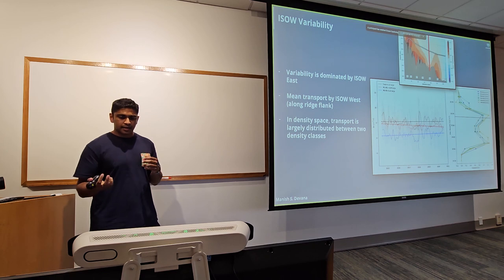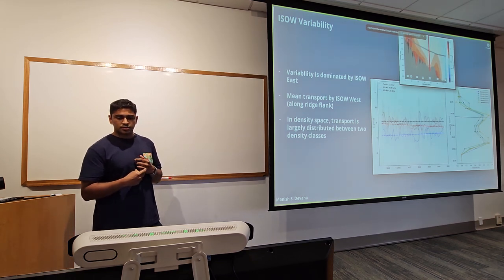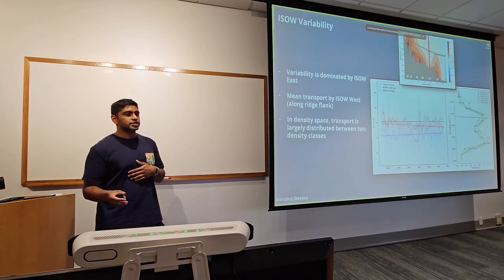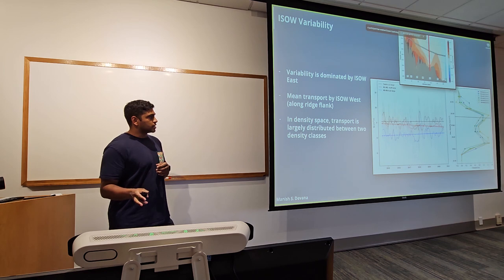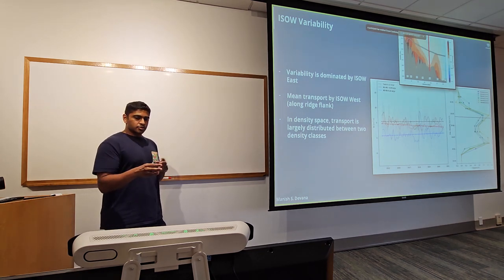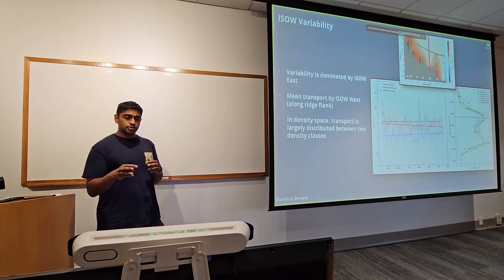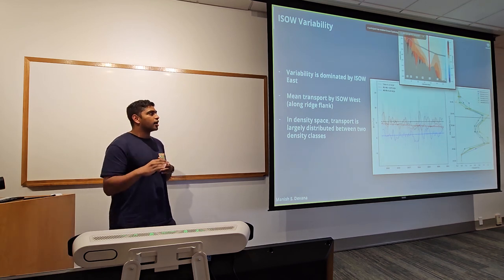I also looked at transport broken up into density space — transport in 0.02 potential density bins. Each line is a one-year average, and there's a consistent pattern: a lighter core, then weaker transport in intermediate densities, then a more dense core. This makes sense given there's a plume further up the ridge and one further down. One thing that really stood out is that the transport just lighter than the 27.8 isopycnal seems pretty linked to the stuff just below 27.8 at the D1 mooring, raising the question of whether 27.8 is the best cutoff for calculating this transport.